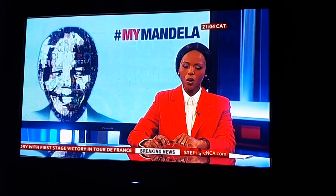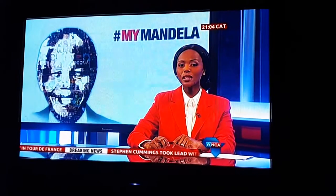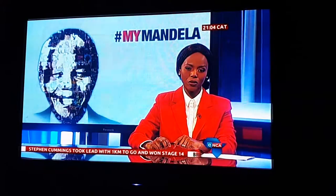Cape Town informal settlements will sleep a bit sounder tonight. Their homes have received a fresh splash of paint, and what's even better is that the paint is a fire retardant.